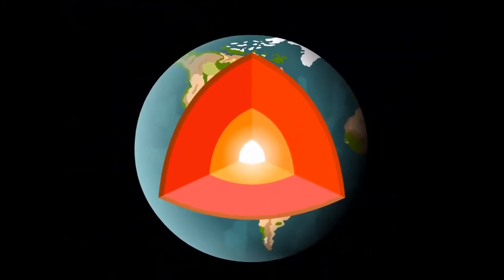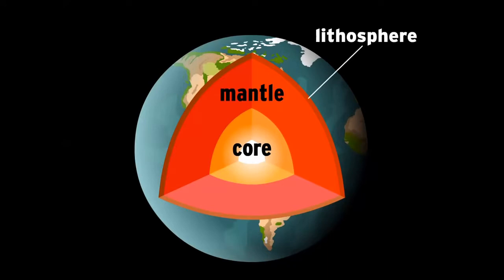Up here, everything seems pretty cool and stable. But miles below our feet, it's a raging inferno. The deeper you go, the hotter it gets. Earth's center, or core, is as scorching as the surface of the sun. All that energy wants to escape, like steam inside a boiling kettle. It pushes outward, putting immense pressure on the middle section — the mantle. Standing in its way is the lithosphere, a rigid layer of solid rock.